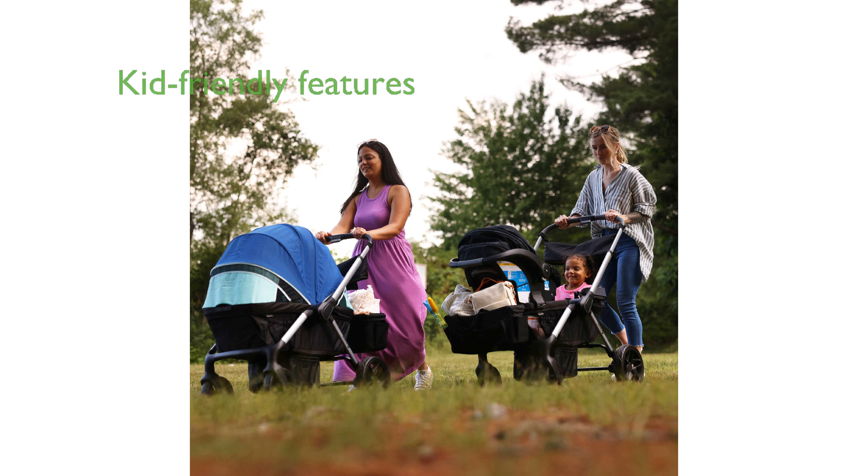Kids will enjoy the adjustable canopies and the removable child tray with two cup holders, which are also dishwasher-safe for easy cleaning.